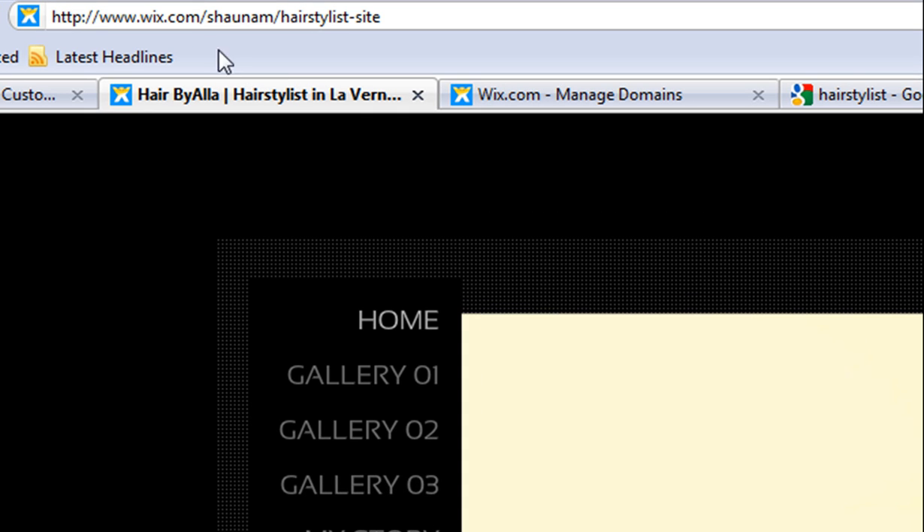For free users, you will get a domain in the format www.wix.com/username/document-name. Keep in mind that there are over 13 million sites created using Wix so far, so you will want to add your own domain name to make your site stand out.